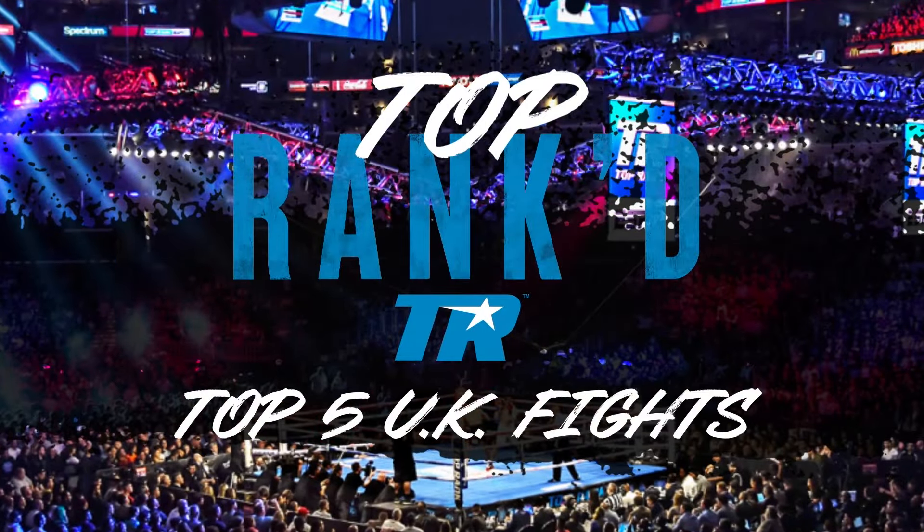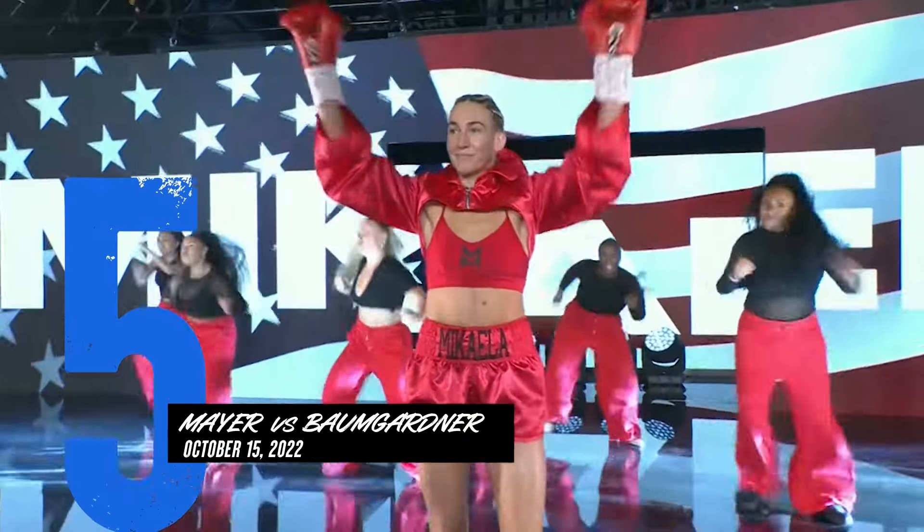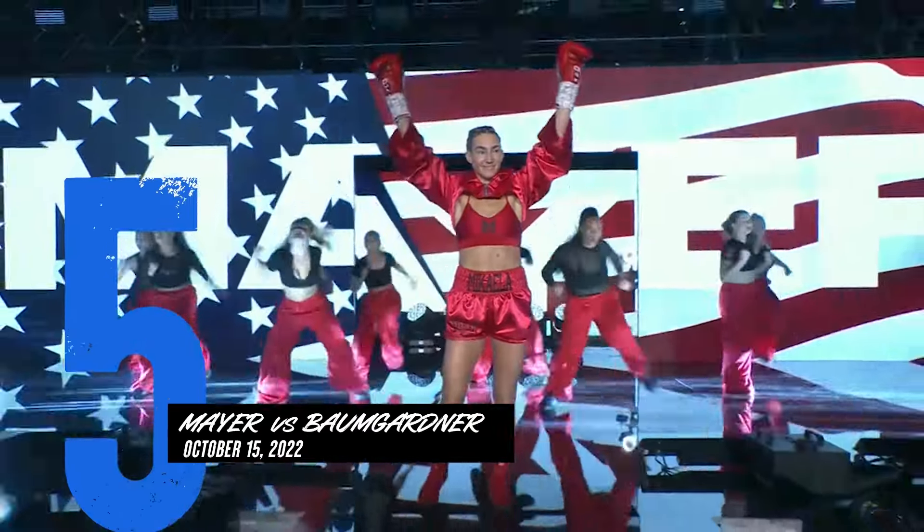Damage done. It is for the unified Super Featherweight Championship of the world.